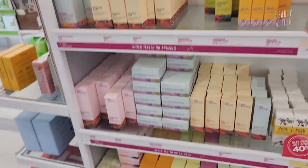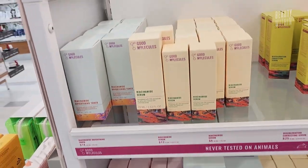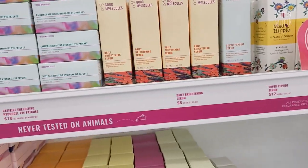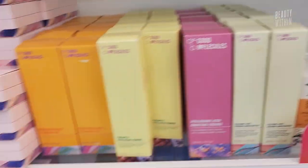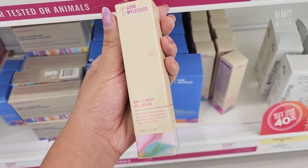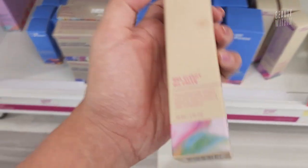And another brand we like — so we've talked about these ones, but I saw they have some new stuff. This one I wanted to try out. It's a BHA clarifying gel cream.